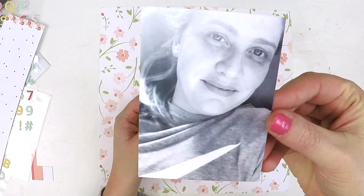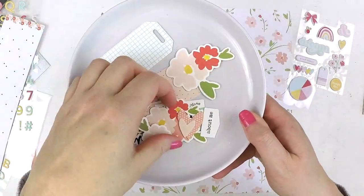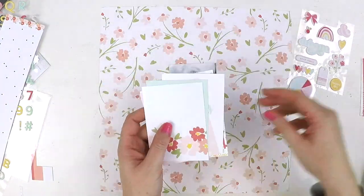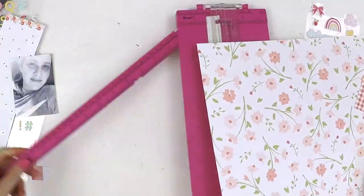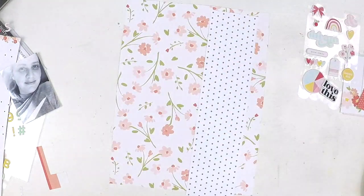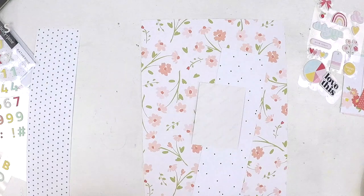Hey everyone, it's Lauren here. Thank you for popping back to my channel and checking out my latest video. This video is a special treat because I was asked by Felicity Jane, a beautiful kit subscription company, to create a couple of layouts for the month of June using their June subscription kit titled Catherine.